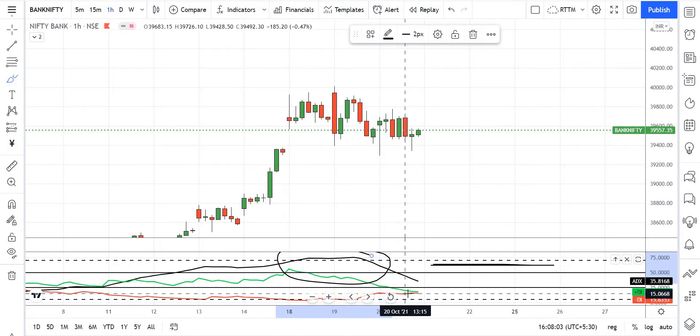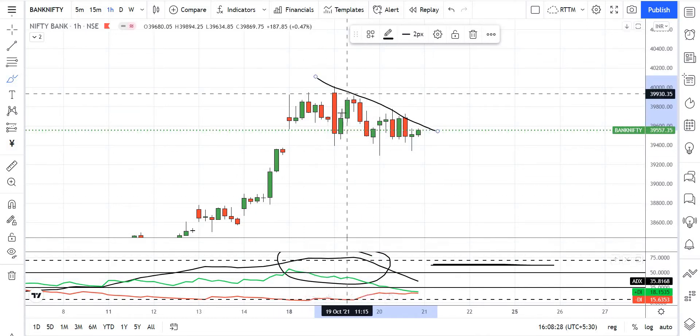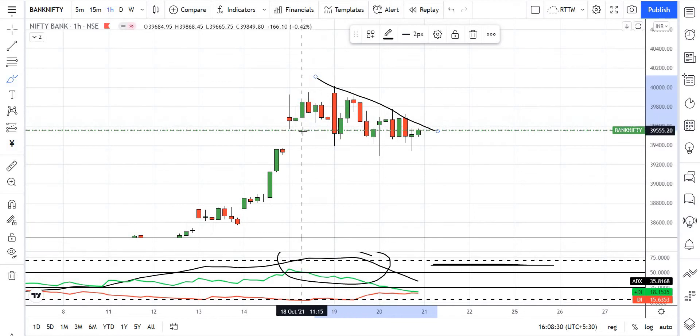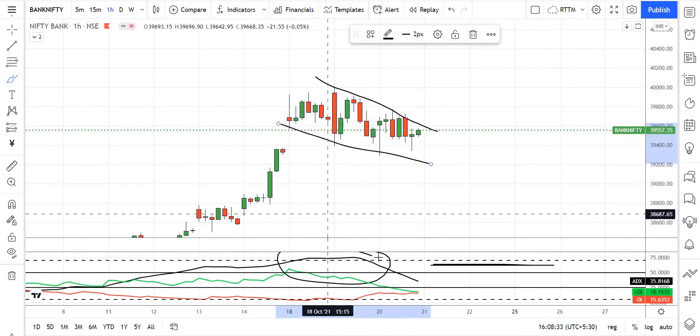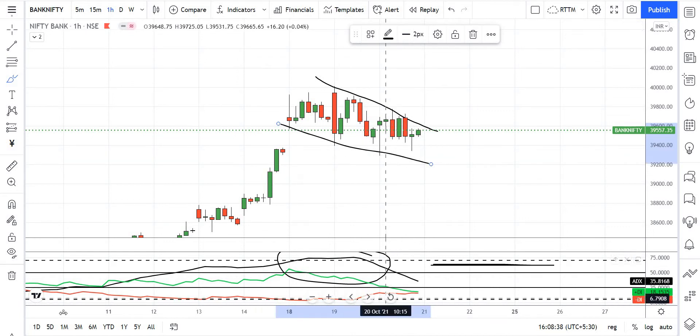I am here at the buying or selling area. This area is called the sell zone and the profit booking zone. We will go to the sell zone. We have a profit booking area here.